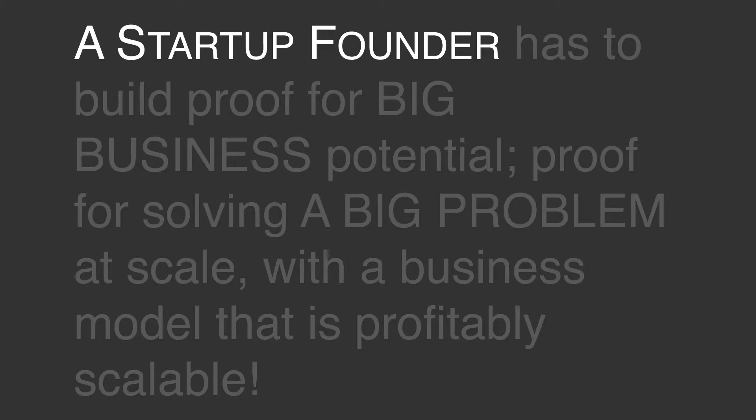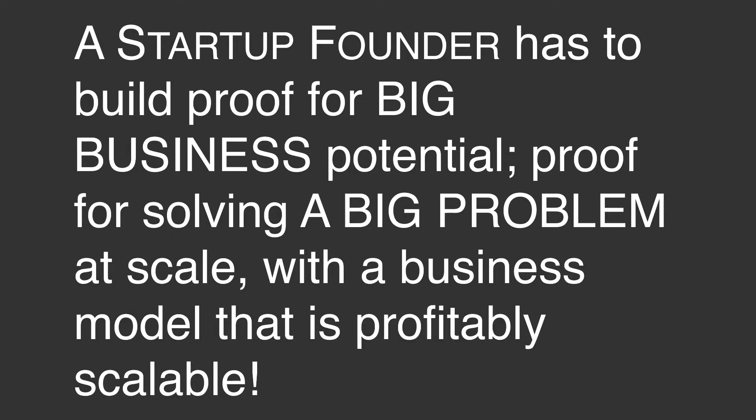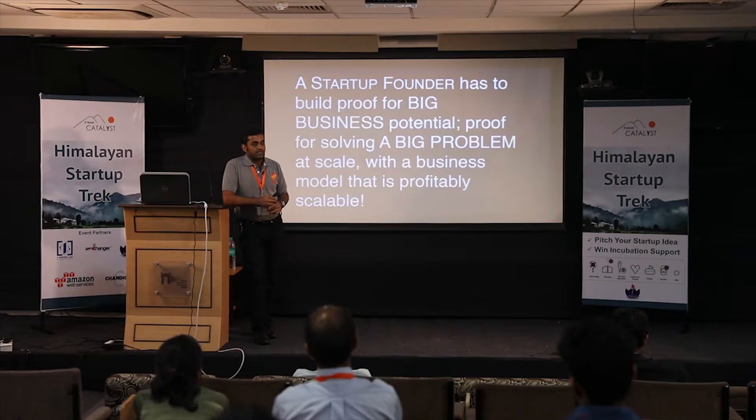A startup founder has to build proof for big business potential — proof for solving a big problem at scale with a business model that is profitably scalable. If you can put specifics to it, it becomes your vision statement.